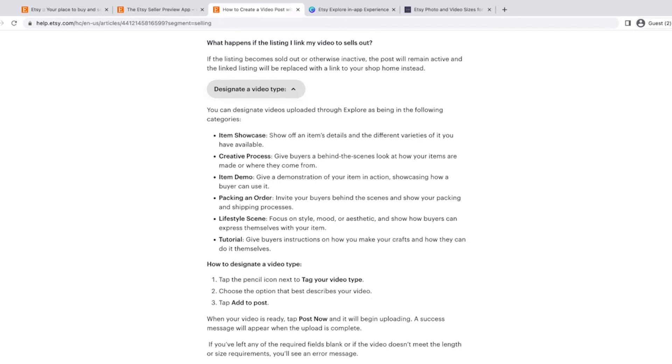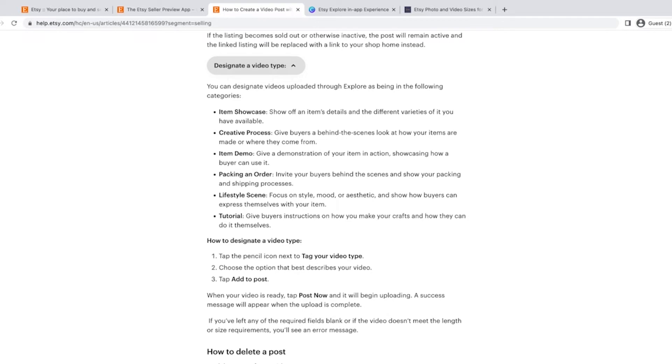They're giving you some ideas, so maybe use one of those ideas for an Explore video and then take that video and use it on your other social media — kind of designing with Explore in mind first. The video type categories include: item showcase, creative process (a behind-the-scenes look at how items are made), item demo (the product in action), packing an order — which is the opposite of the unboxing everyone loves — lifestyle scene, and a tutorial with instructions for how to use the crafts you make.